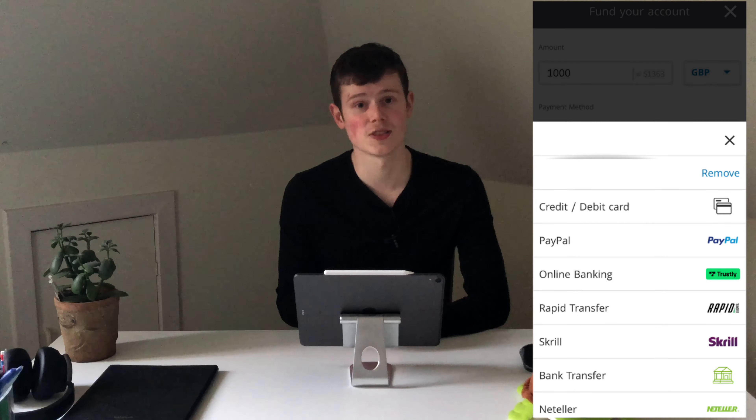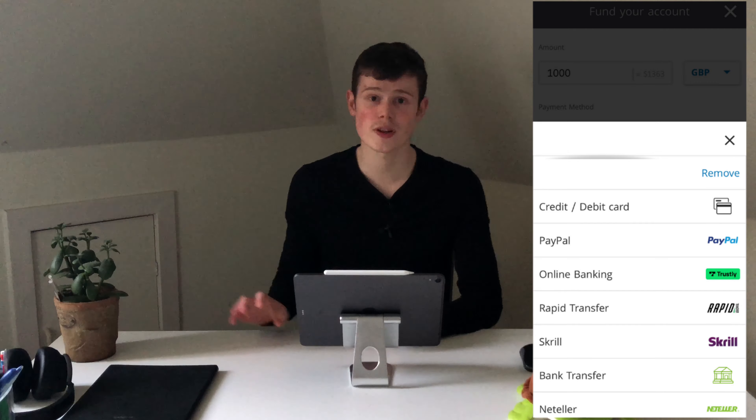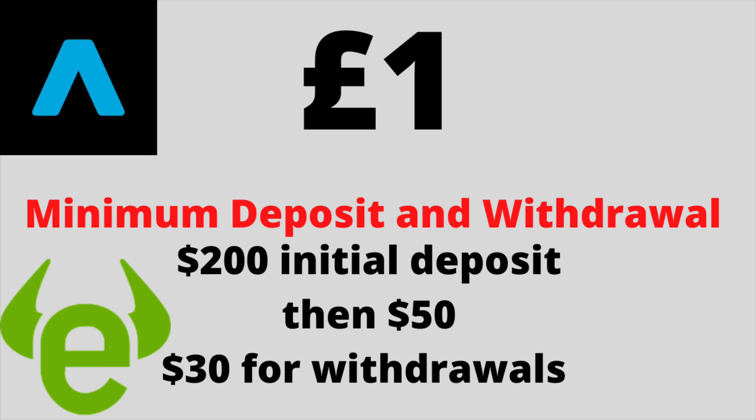eToro has no deposit fees at all. They do however charge a $5 flat rate withdrawal fee. They also charge inactivity fees — if you haven't logged onto your account in over 12 months, for every month after that you get charged $10. So if you're the type to just set and forget, this might be something to bear in mind. That said, if you have invested all the money in your account they won't close any open positions to pay that fee. You also don't pay any stamp duty on eToro. The minimum initial deposit to open your account is $200, though after that you can deposit $50 as the minimum. The minimum withdrawal amount is $30.